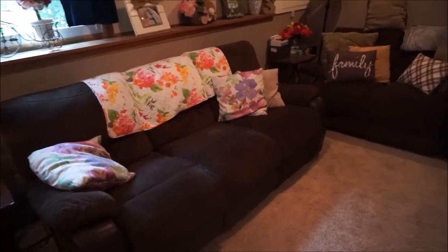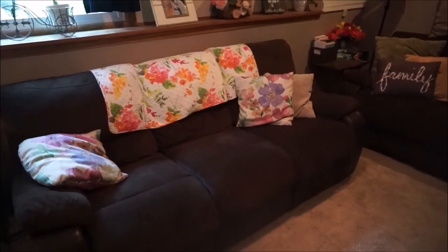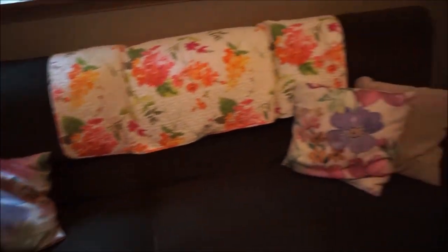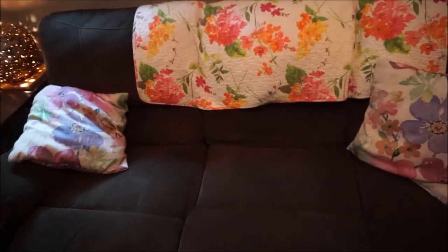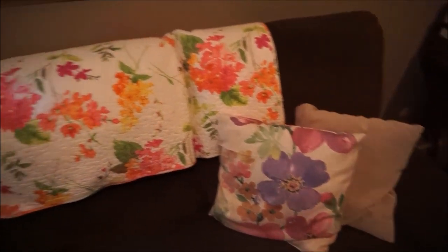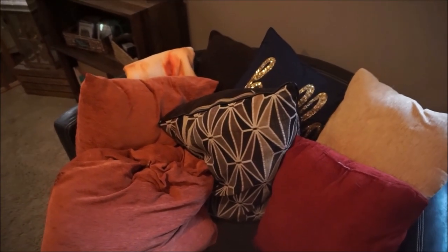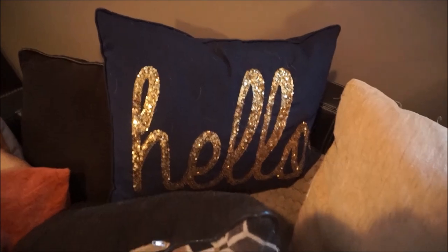Moving along, we have this two-couch set from Value City. I have some pillows on here — both flower pillows came from Old Time Pottery, and this plain pillow I believe came from At Home. The flower blanket came from Home Goods. The majority of the other pillows came from At Home, except for this 'hello' one which I found at Home Goods, and this brown one that came with the couch as a set.